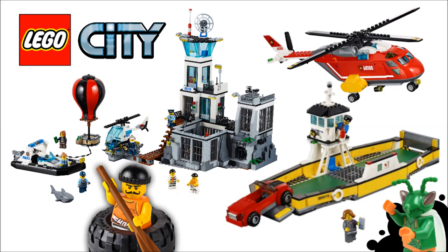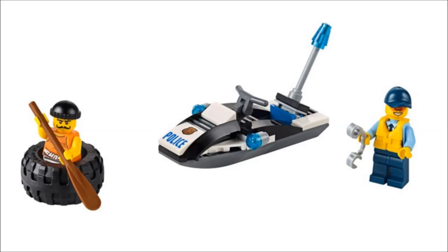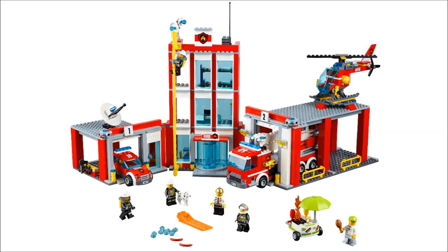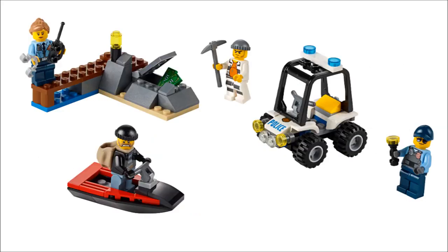Hello, Just2Good here, back with another Thoughts video. Today we're taking a look at the LEGO City 2016 Winter Sets. These pictures were actually released on the LEGO server yesterday, and we're going to be taking a look at each individual one. These will be all of the Winter 2016 sets, some of which are actually showing up in stores already.